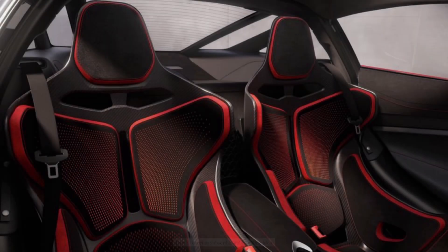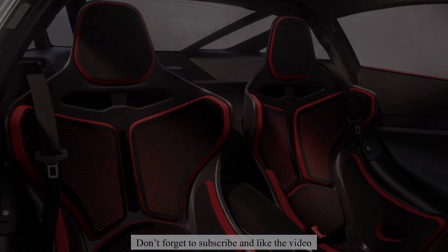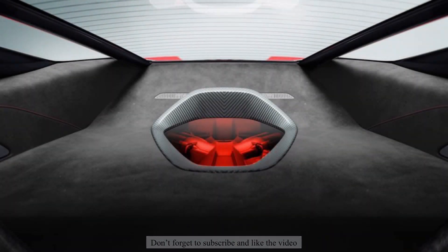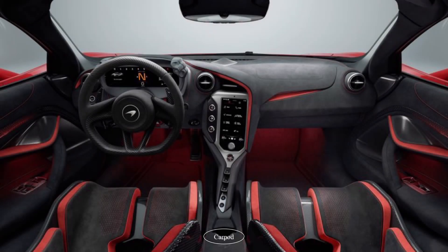Inside the cabin you'll be greeted with a minimalistic design that screams luxury. Carbon fiber accents, Alcantara seats, and an all-digital dashboard give the car a futuristic feel. The attention to detail is impressive, with even the seat belts being color-coordinated to match the car's exterior.